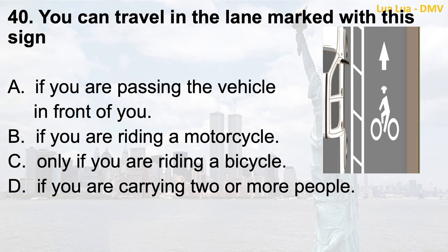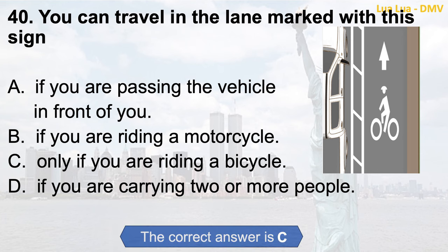Question 40. You can travel in the lane marked with this sign: a. If you are passing the vehicle in front of you; b. If you are riding a motorcycle; c. Only if you are riding a bicycle; d. If you are carrying two or more people. The correct answer is c. Only if you are riding a bicycle.